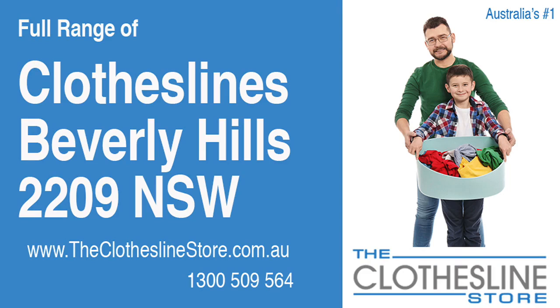Hello and welcome to The Clothesline Store. If you live in Beverly Hills, NSW 2209 and are looking for a new clothesline with an installation and removal service option, we have a solution for you.